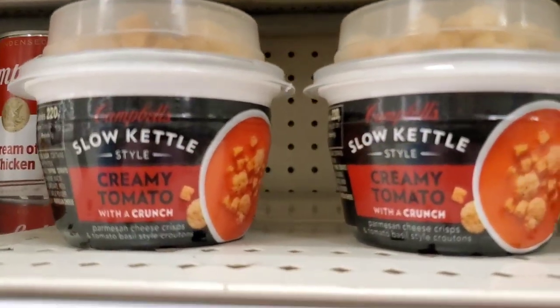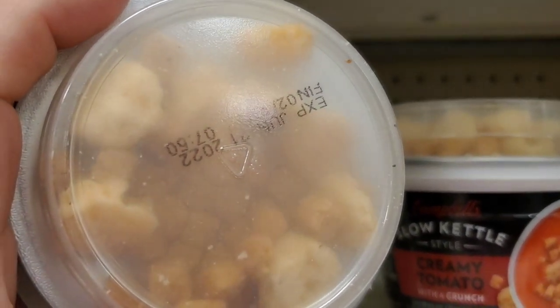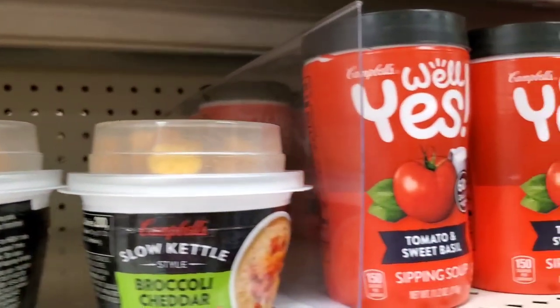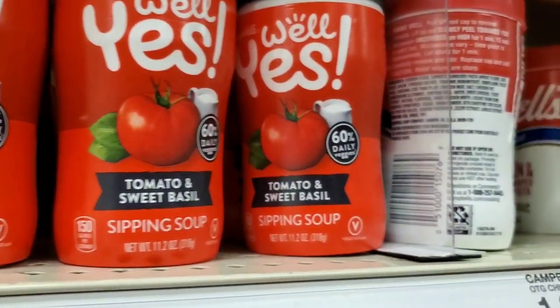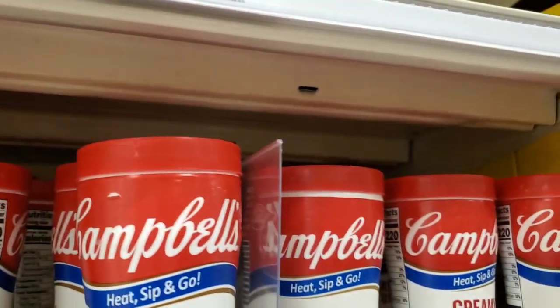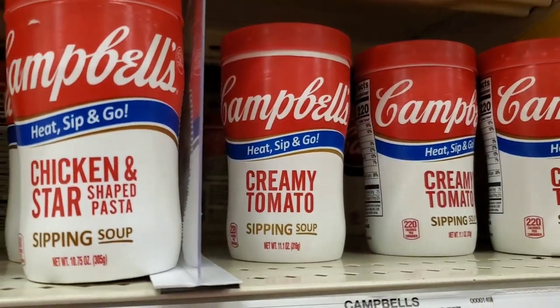I was checking out these little soups, thinking they would be good to take to work for lunch and heat up in the microwave in the break room. But I wasn't really seeing the flavors I thought I'd like. They had the tomato and sweet basil — I thought about it but wasn't sure I liked that kind. I did end up picking up the chicken and stars, I believe is what I got.